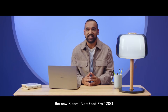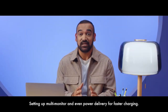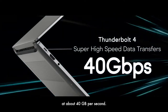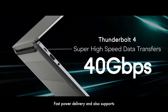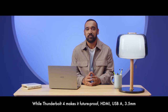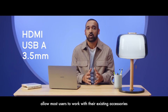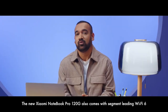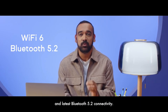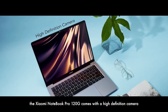The new Xiaomi Notebook Pro 120G comes with industry-leading Thunderbolt 4 for all your high-speed data transfers, setting up multi-monitor displays, and even power delivery for faster charging. Thunderbolt 4 allows super high-speed data transfers at about 40 GB per second, fast power delivery, and also supports two 4K screens simultaneously for enhanced productivity and creation. While Thunderbolt 4 makes it future-proof, HDMI, USB-A, and a 3.5mm jack allow most users to work with their existing accessories and peripherals. The new Xiaomi Notebook Pro 120G also comes with segment-leading Wi-Fi 6 and Bluetooth 5.2 connectivity, plus a high-definition camera for all your video calls.